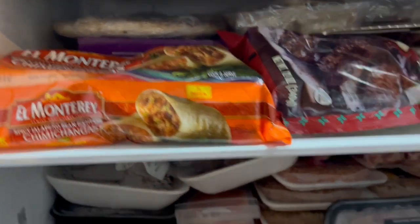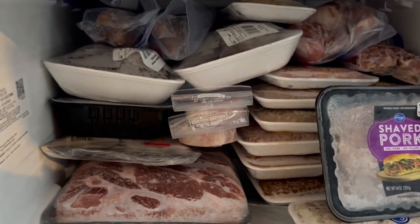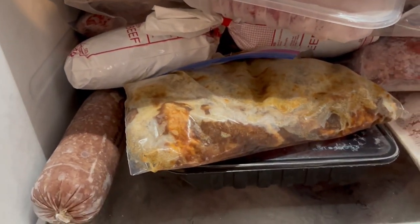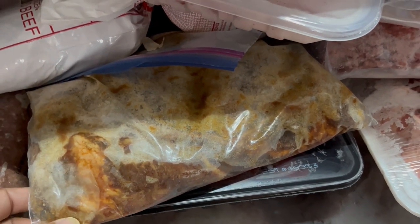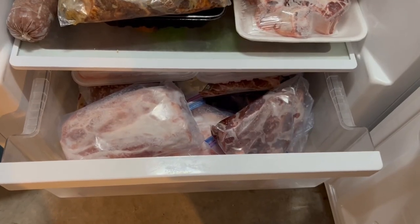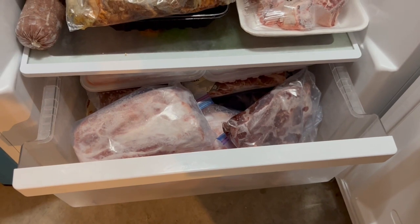This third shelf is all pork — tons and tons of pork: pork steaks, shaved pork, Italian sausage, smoked ham hocks, you name it. The bottom shelf is beef — ground beef, oxtail, and short ribs that I love so much. I buy them on sale, put them in marinade, and freeze them — we've got a couple of bags of those. And in this drawer are roasts: pork roast, beef roast, you name it. There's actually a roast out here that could fit in that drawer but isn't — not sure why.